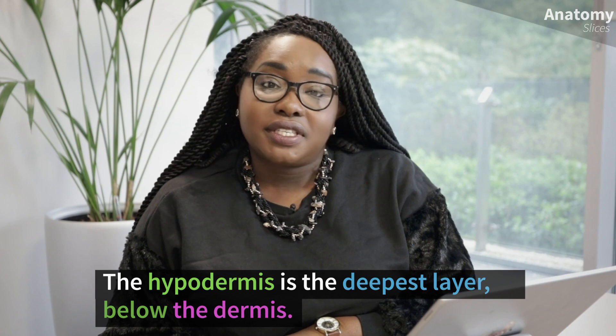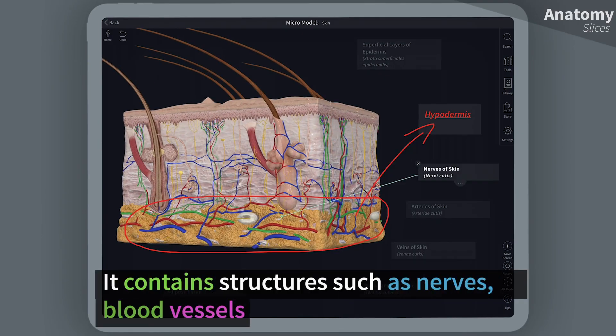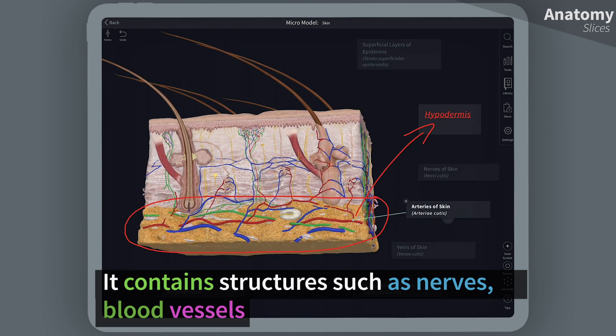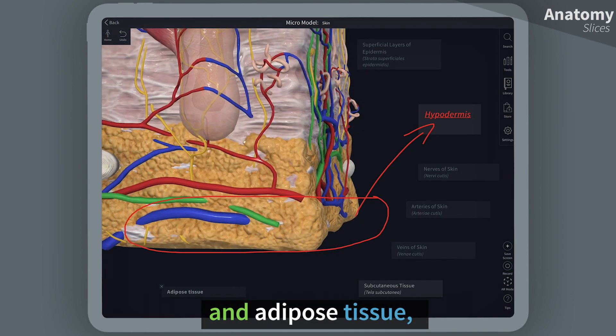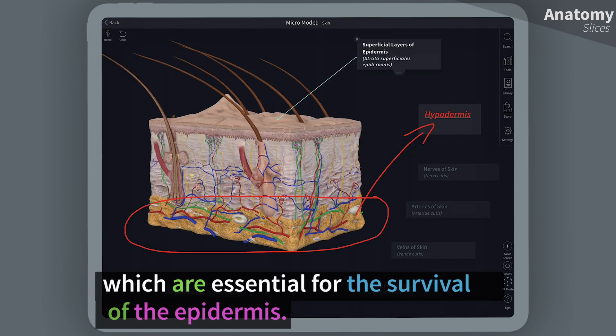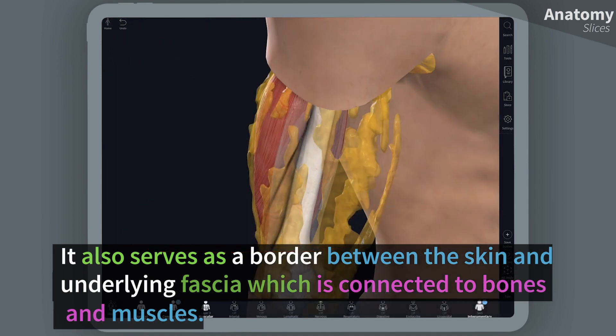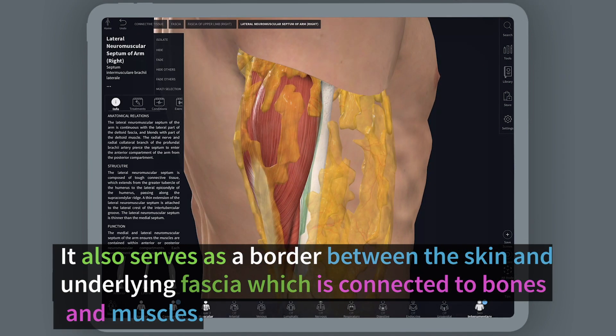The hypodermis is the deepest layer, and it lies below the dermis. It contains structures such as nerves, blood vessels, and adipose tissue, which are essential for the survival of the epidermis. It also serves as a border between the skin and underlying fascia, which is connected to bones and muscles.